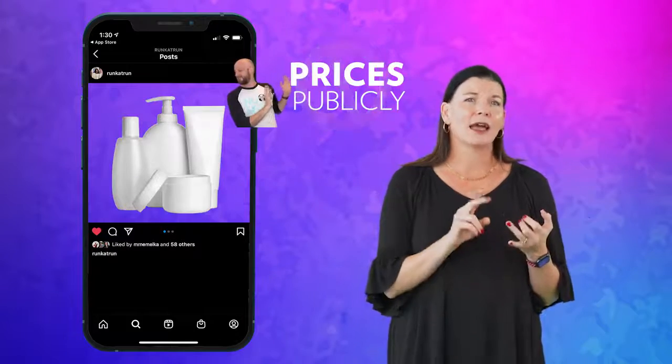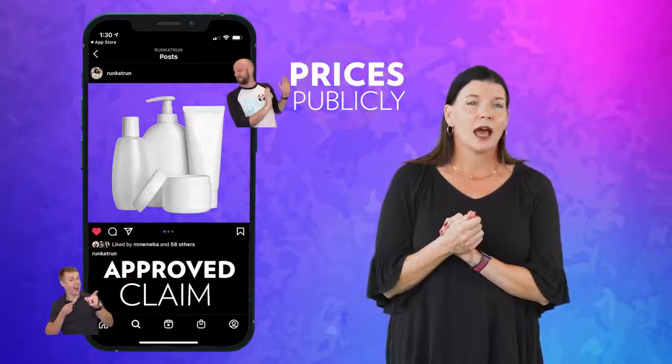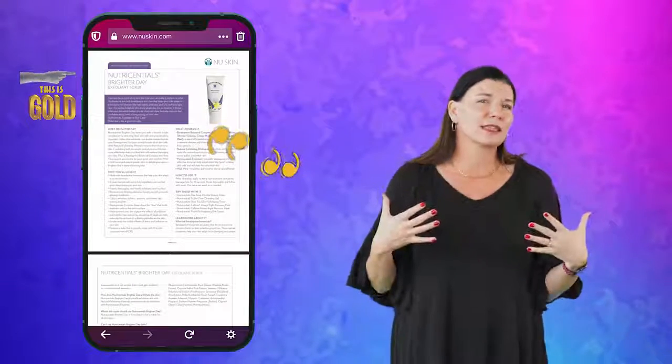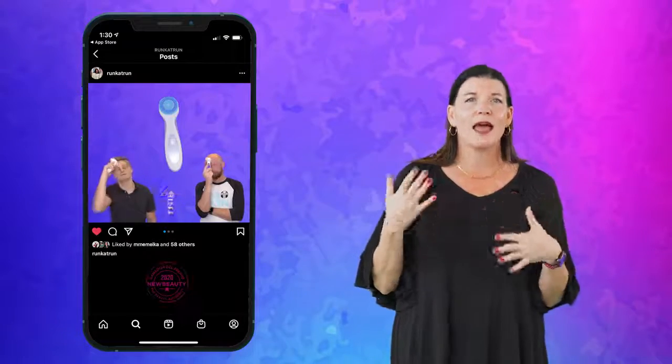Now let's talk details on posts. First, product posts. Don't show prices publicly and make sure you're using approved claims from the PIPs. You can find bullet points and lots of different things to say about this. Tell your personal story about the products and that will definitely help you have a more authentic and great product post.